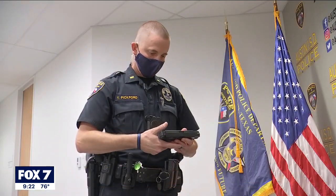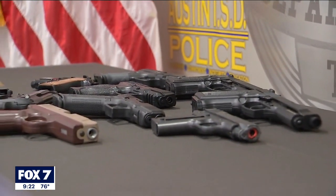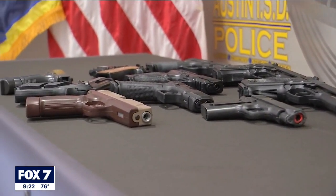Lieutenant Travis Pickford says these are some of the most realistic BB guns the Austin ISD Police Department has confiscated over the years from students or individuals on campus. But the point that we're trying to show here is how realistic a lot of these look.